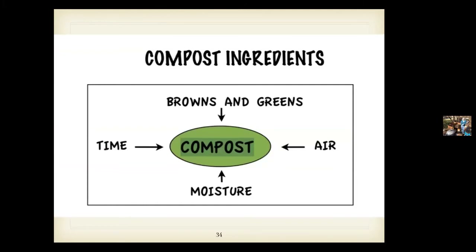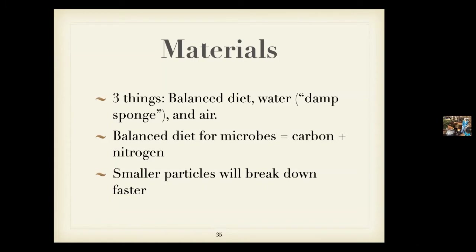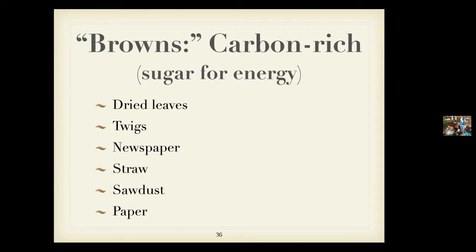What a compost pile needs to be happy is a mixture of brown and green material — the organic materials you put in — plus air, moisture, and time. You need enough water to let the bacteria and creatures thrive, but not too much or there won't be enough air. What you're shooting for is about a damp-sponge level of moisture. Smaller particles break down faster, but it's good to have some bulk because that provides space for air.